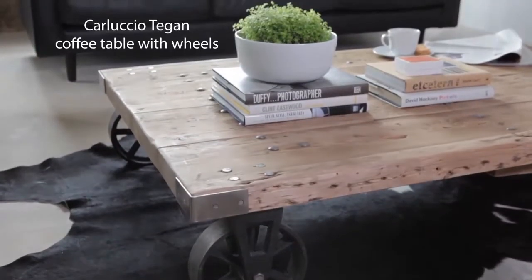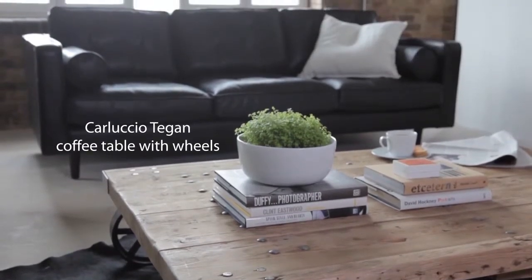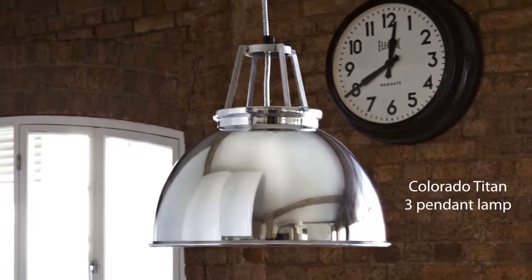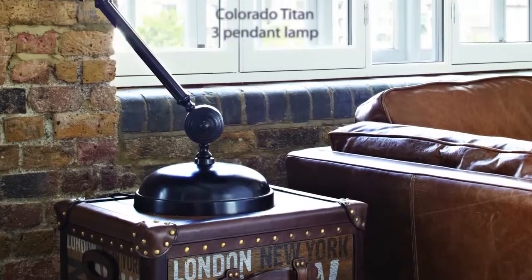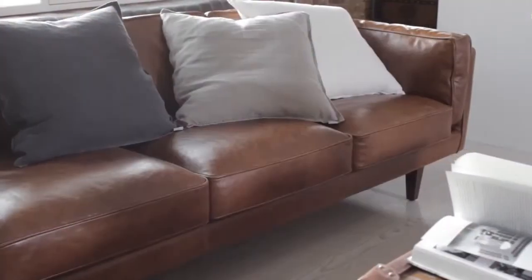Often pieces have metal wheels, like the coffee table and kitchen storage, which allows them to be easily moved. A mix of lighting such as pendants, large-scale floor and table lamps really complement the overall look with a modern take on factory chic.